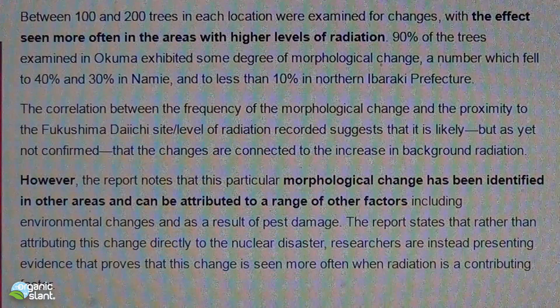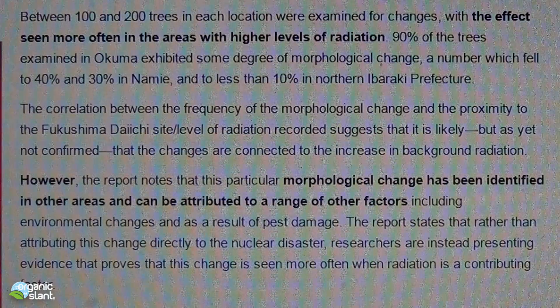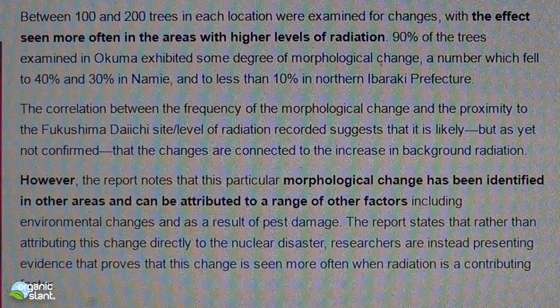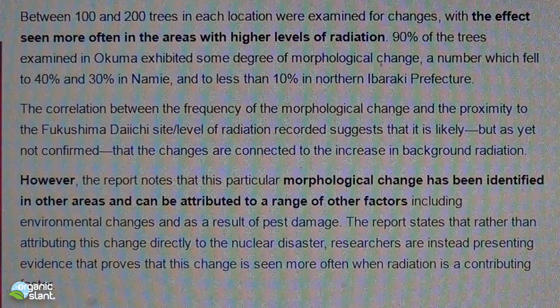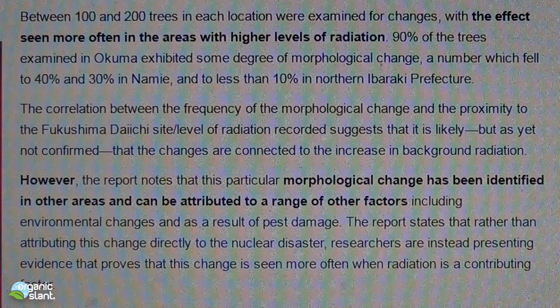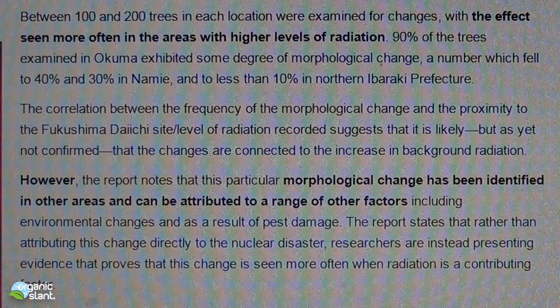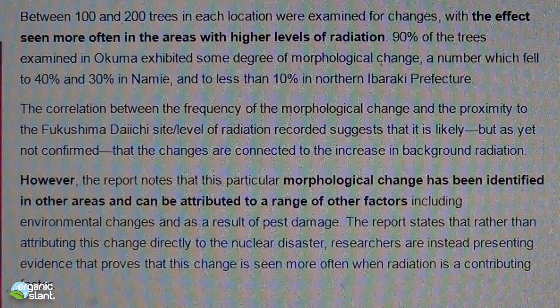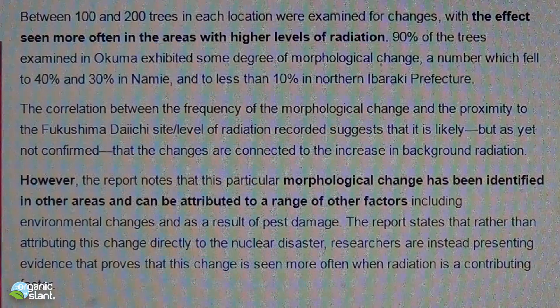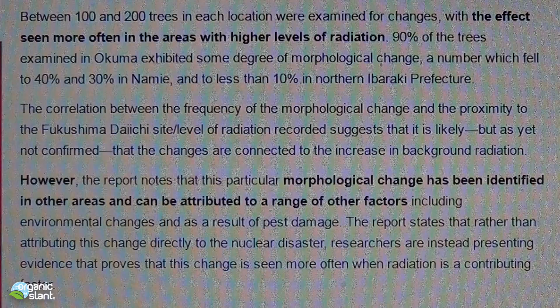The report states that rather than attributing this change directly to the nuclear disaster, researchers are instead presenting evidence that the change is seen more often when radiation is a contributing factor. So in other words, they can't say definitively it's from Fukushima — they're only saying it most likely is from Fukushima. And that's probably because of pressure from the nuclear industry, I bet.